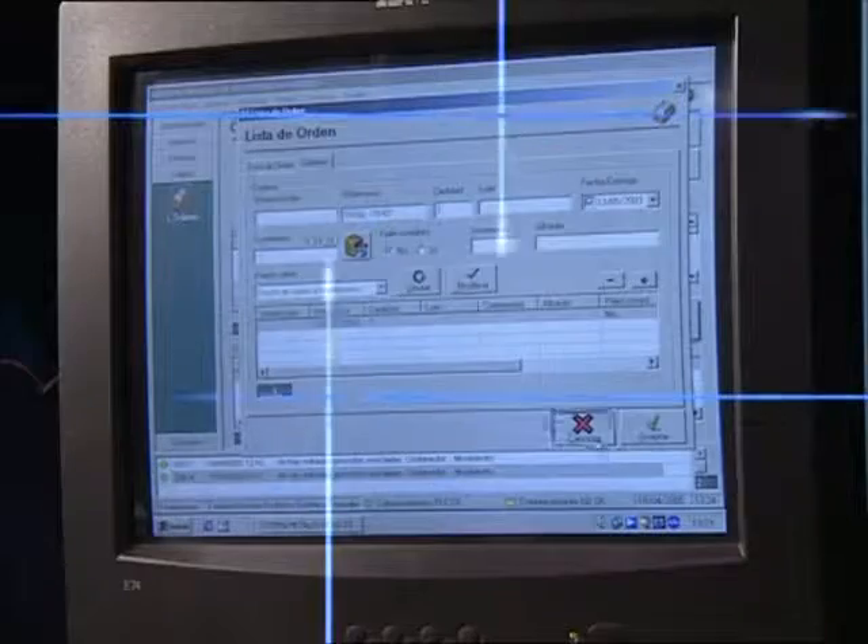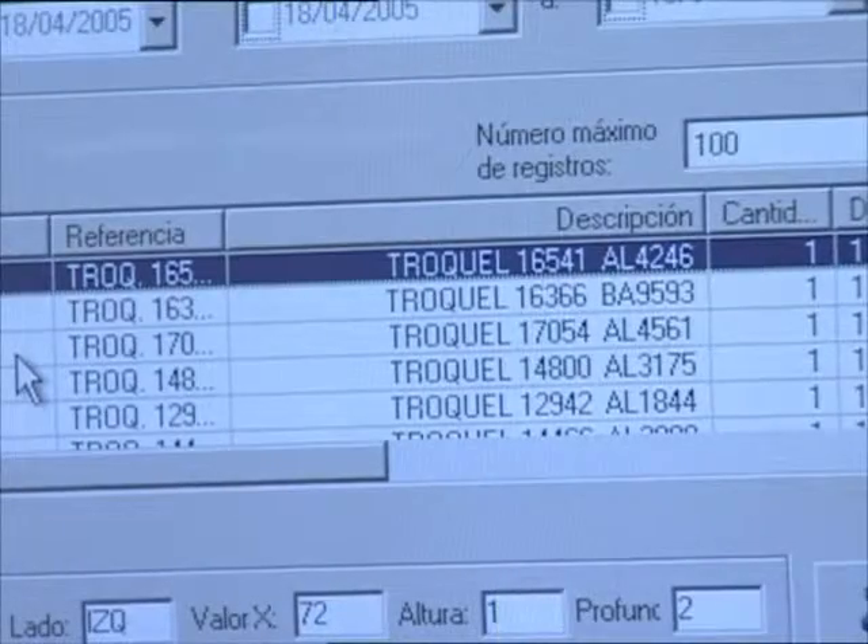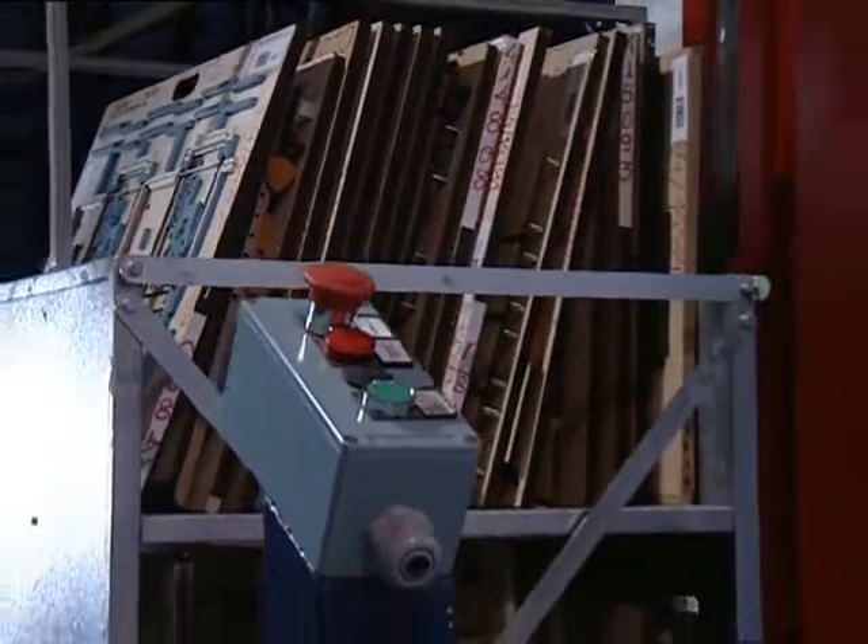One of the particularities of this warehouse is the management of the dies, which are placed on special metal cages fitted upon the pallets.